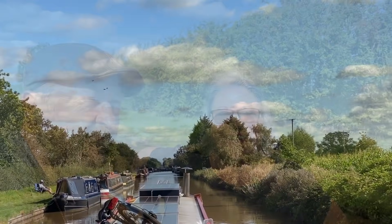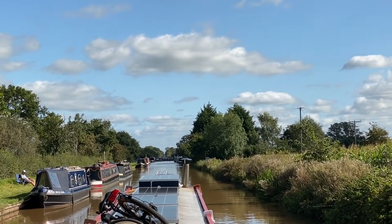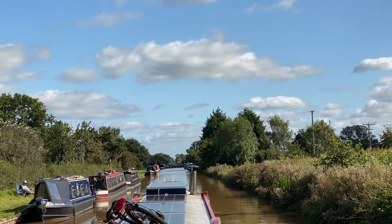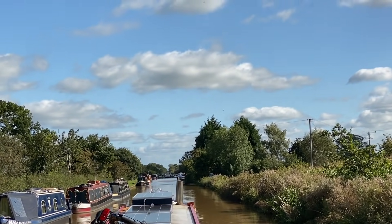The weather's on our side today — absolutely beautiful. Today's date is the 8th of September. Not sure when this will go out, but we're coming towards the end of summer so days like this are to be enjoyed. We're now approaching the lock and there should be a water point up here, so hopefully we can squeeze in, fill up the water, and then go through the lock.